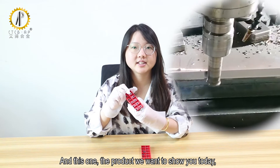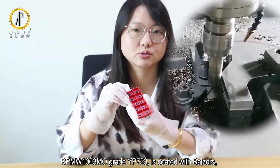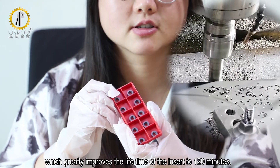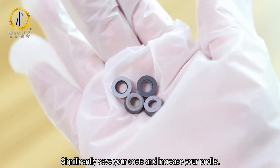And this one — the product we want to show you today. RPMW1003MO, Grade YP753, coated with Balzers, which greatly improves the lifetime of the insert to 120 minutes. Significantly saving your cost and increasing your profits.